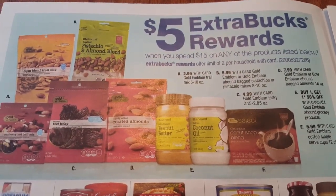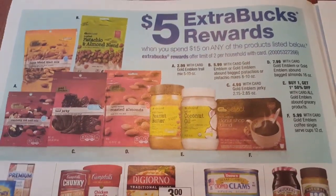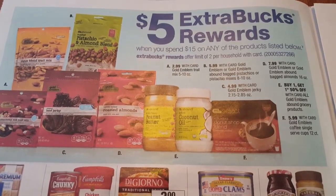On the next page there are some CVS snacks. When you spend $15 on any of these items you will get $5 in ECBs.